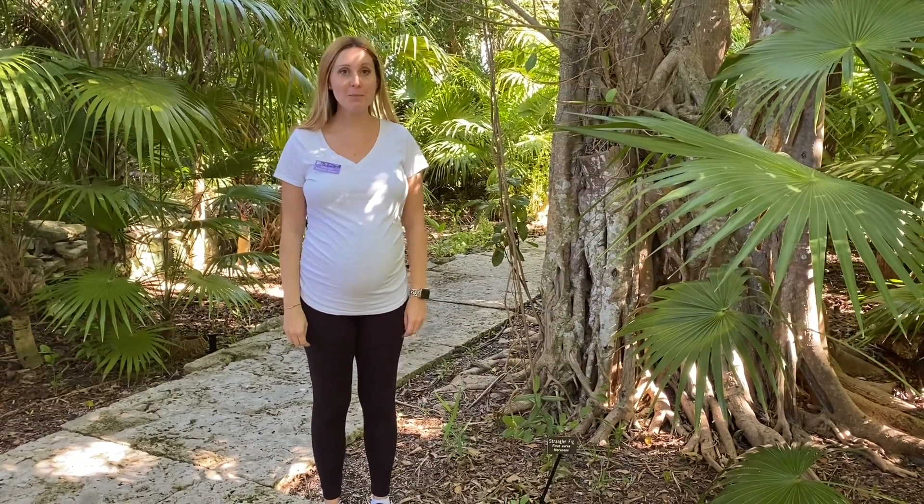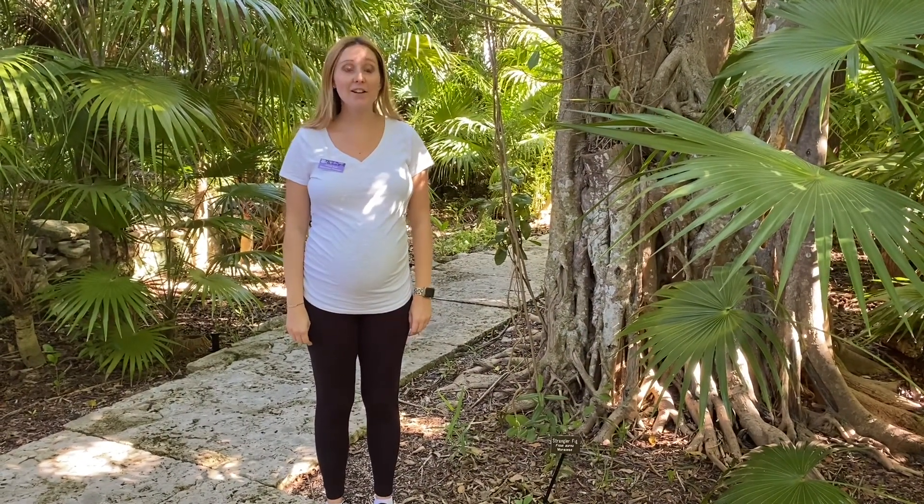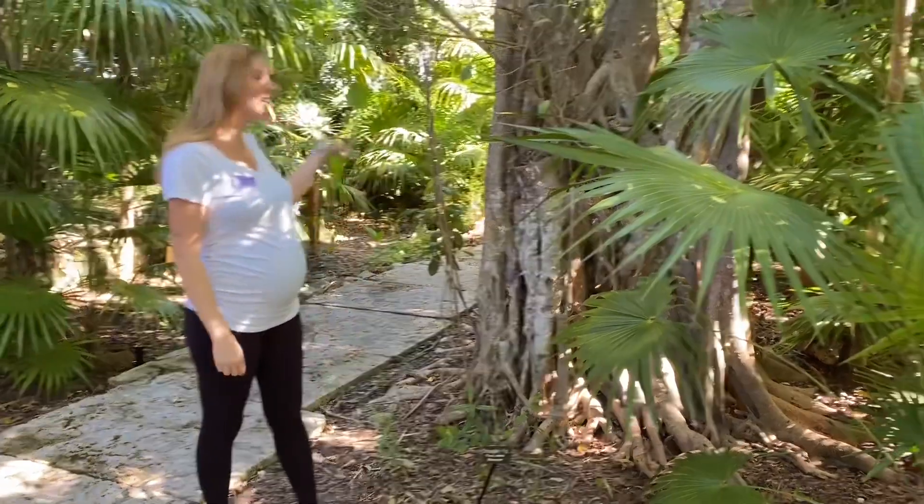Hi everyone! Welcome back to another Species Spotlight. This week we're highlighting a very interesting tree that you might recognize — the strangler fig.